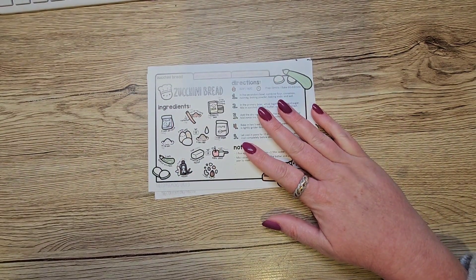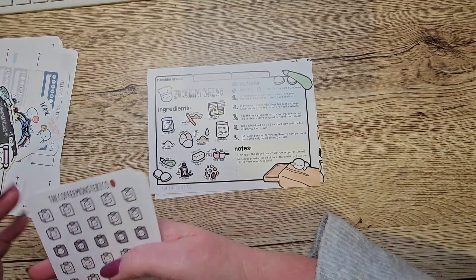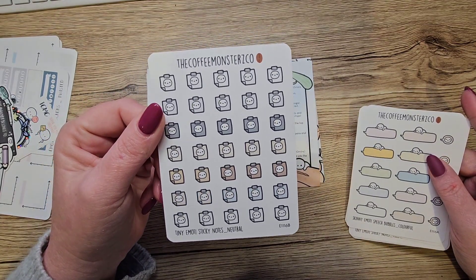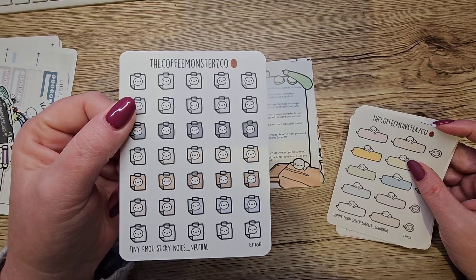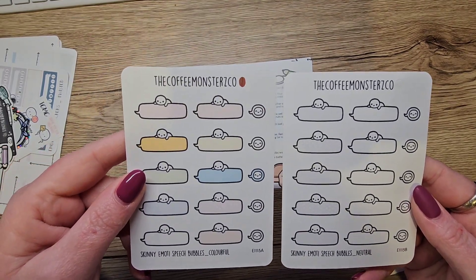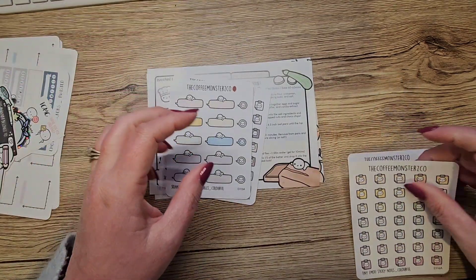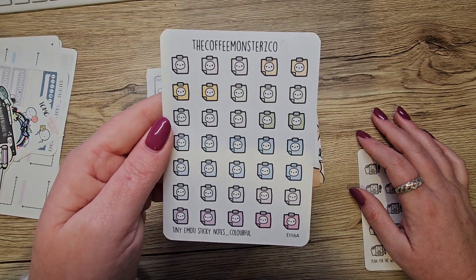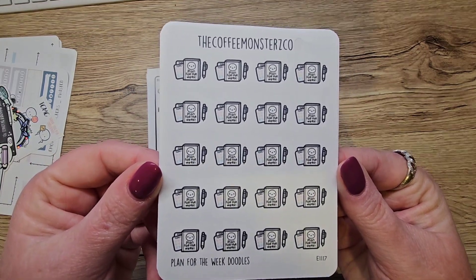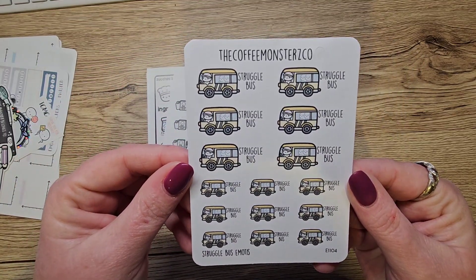I also got some stickers, including some new ones she's done. We have neutral sticky notes which are super duper cute — I've de-beamed some of them. We have the neutral and the colourful speech bubbles which are going to come in really handy in the planner. And of course the struggle bus, because everybody gets on that struggle bus sometimes.